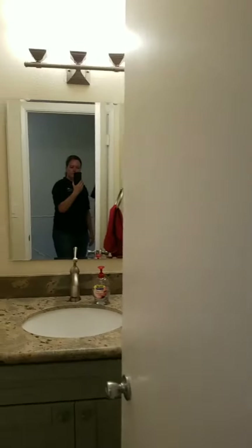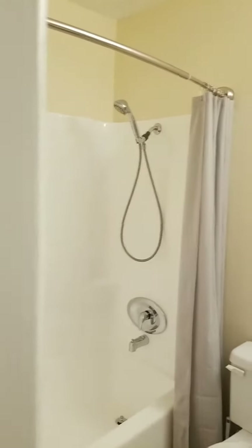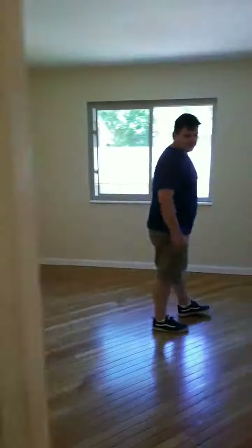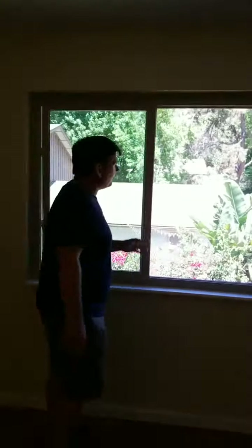The bathroom has been completely remodeled — new vanity countertop, new tile flooring, and the bathtub has just been refinished. This you would consider more of a master, although there's not an en-suite bathroom. Here's the closet with the rear doors, and looking out over the patio there's a nice green area behind here.